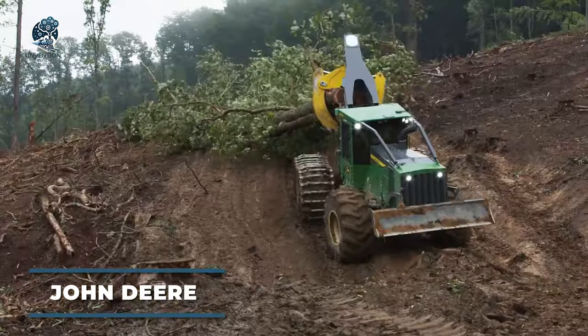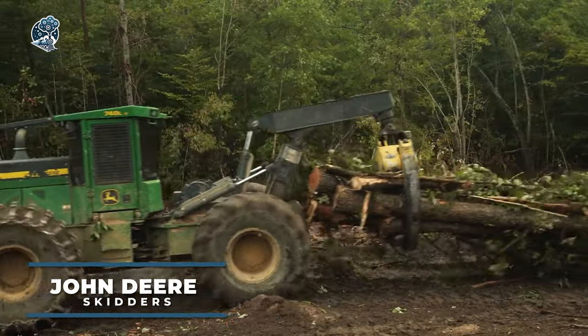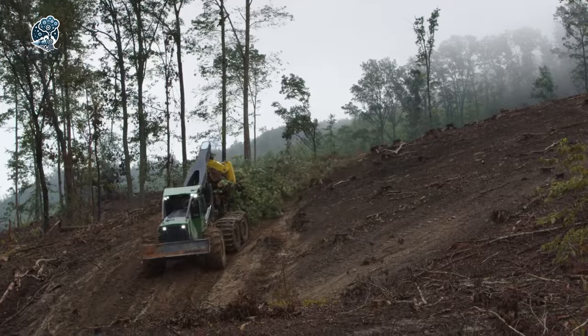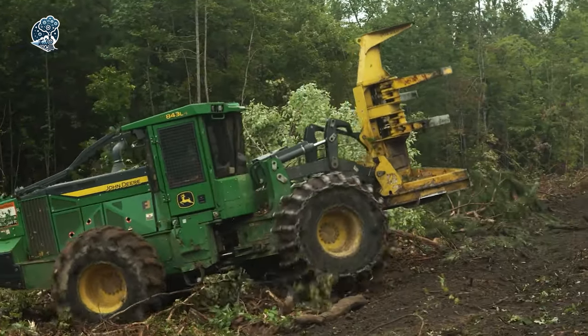Embark on a forestry adventure with John Deere, a global pioneer in crafting cutting-edge solutions for loggers and foresters worldwide. Their forestry equipment lineup boasts an impressive array, featuring harvesters, forwarders, skitters, feller bunchers, and sewing machines.